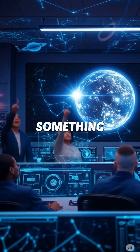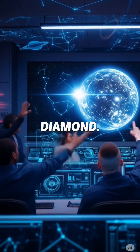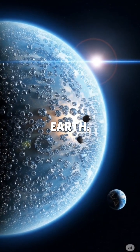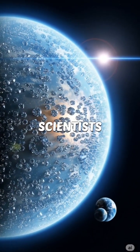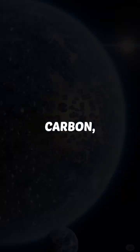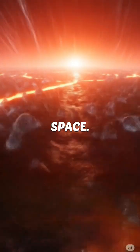NASA just discovered something incredible: a planet made almost entirely of diamond. It's called 55 Cancri E, and it's twice the size of Earth. Scientists believe its interior could be packed with crystallized carbon, meaning it's basically a massive diamond floating in space.